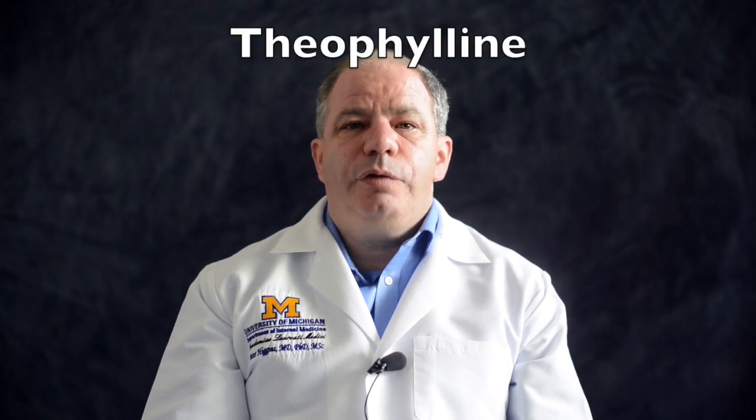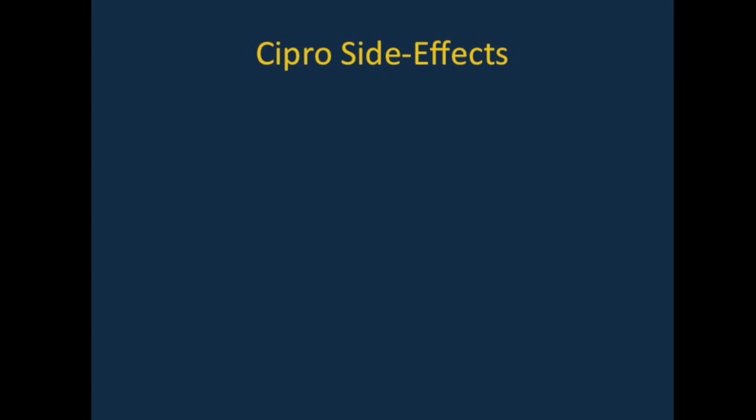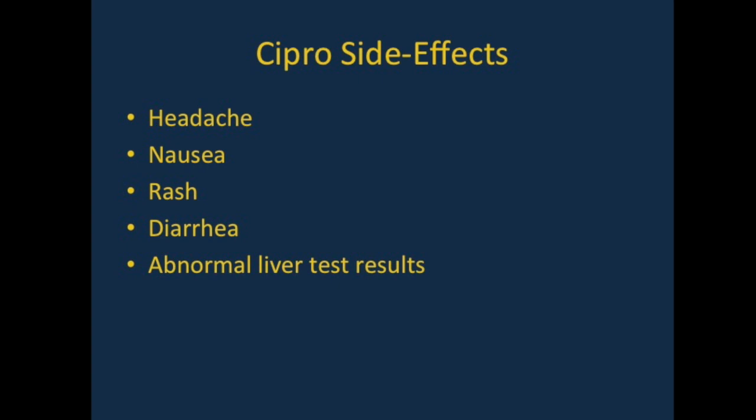Cipro can interact dangerously with a treatment for emphysema called theophylline, so if you are taking theophylline, you should not take Cipro. Cipro has no dangerous effects when combined with alcohol. It is uncommon, but Cipro can occasionally cause headache, nausea, rash, diarrhea, or abnormal liver test results.